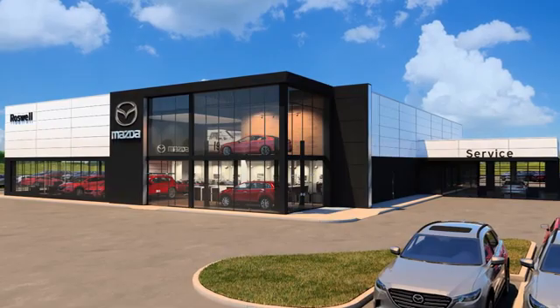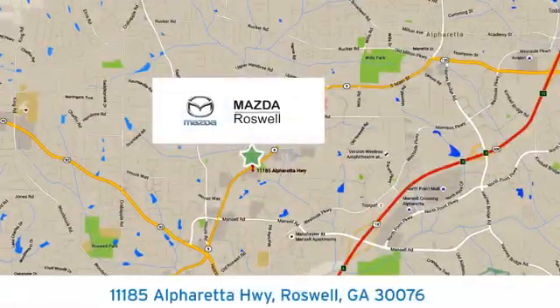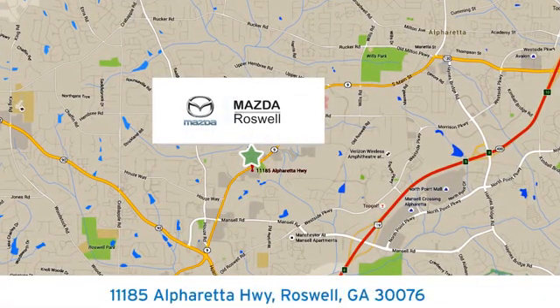For your cure for the common commute, visit today. We're conveniently located at 11185 Alpharetta Highway in Roswell, Georgia.